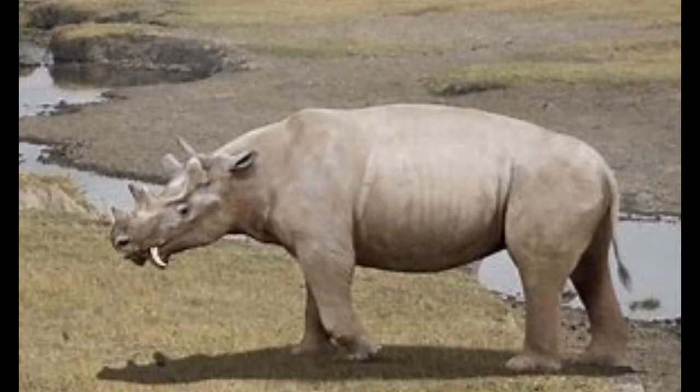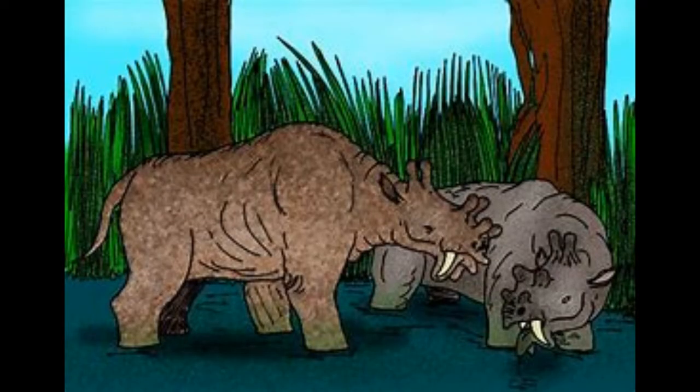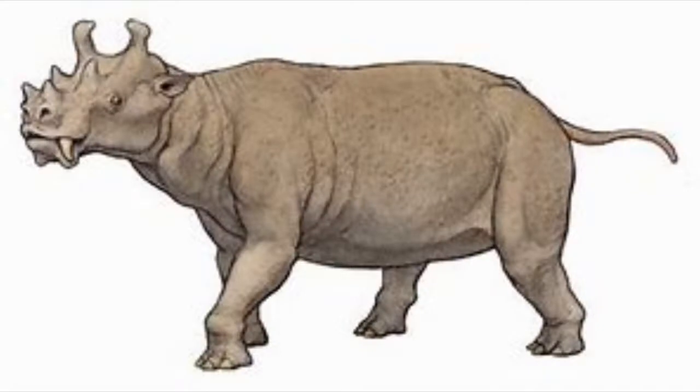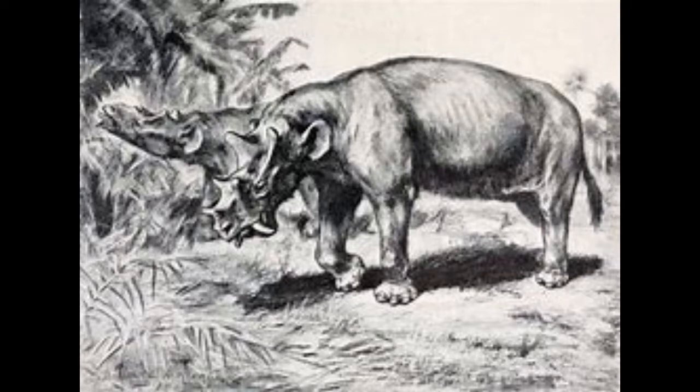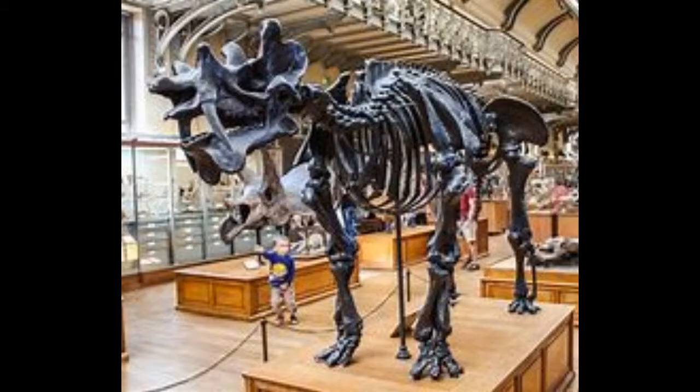Number 1: Uintatherium. Named after the Uinta Mountains in Wyoming, Uintatherium was one of the biggest and strangest creatures of the Eocene. While most creatures on this list had two knobs, Uintatherium had six on its head and two saber teeth. Other than for self-defense, Uintatherium used their teeth to pull out aquatic vegetation from swamps and marshes. Congratulations Uintatherium — you're the number 1 weirdest prehistoric mammal.